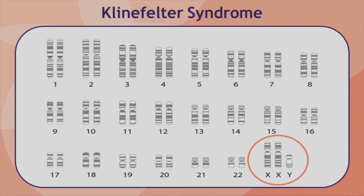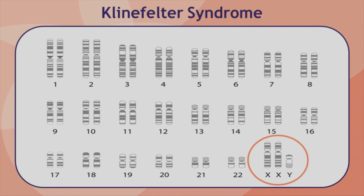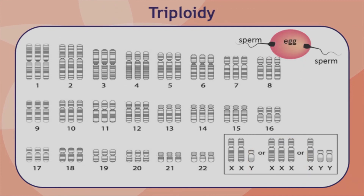One of the companies offering cell-free DNA testing can also detect triploidy, which is an extra copy of every single chromosome, usually caused by an egg being fertilized by two sperm. This is a severe condition that usually causes early miscarriage.